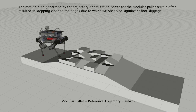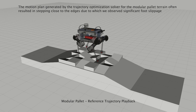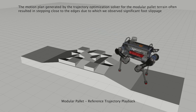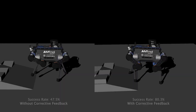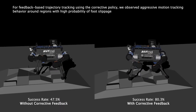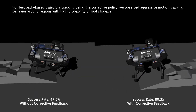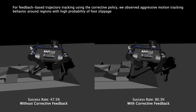The motion plan generated by the trajectory optimization solver for locomotion over the modular pallet terrain often resulted in stepping close to the edges. Due to this, we observed significant foot slippage while tracking the generated reference trajectory. For feedback-based trajectory tracking using the corrective policy, we observed an aggressive motion tracking behavior especially around regions with high probability of foot slippage.